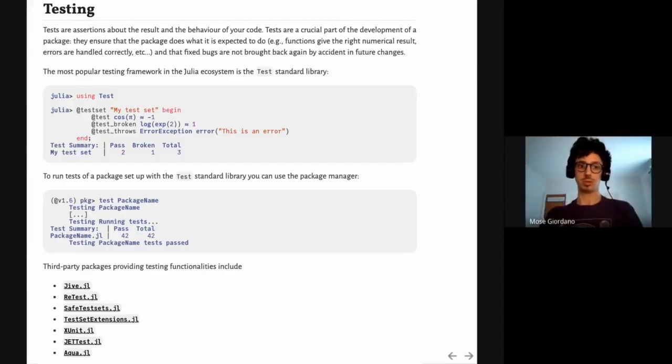Tests are an important part of package development — they are assertions about the result and behavior of your code, ensuring packages do what they're expected to do: functions give the right numerical results, errors are raised correctly, and bugs once fixed don't reappear. The most popular testing framework in the Julia ecosystem is the Test standard library. Here's an example of a simple set of tests: you can check the result of some functions or that a specific function returns an error. After running the test set, you get a summary. You can also run tests very easily using the Julia package manager by running 'test' followed by the name of your package.